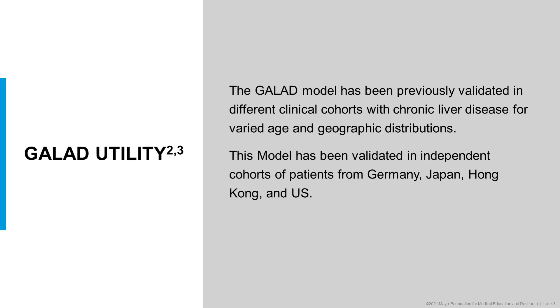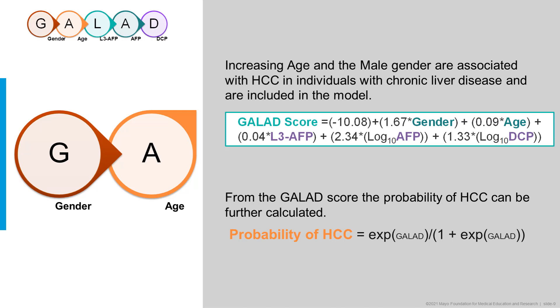The GALAD model has previously been validated in different clinical cohorts with chronic liver disease for varied age and geographic distributions. This model has been validated in independent cohorts of patients from Germany, Japan, Hong Kong, and the U.S. The actual model is a complex equation that incorporates all of these markers together. The first two parts of GALAD are gender and age — male gender and increasing age are associated with HCC — and with this model, you can calculate a GALAD score.